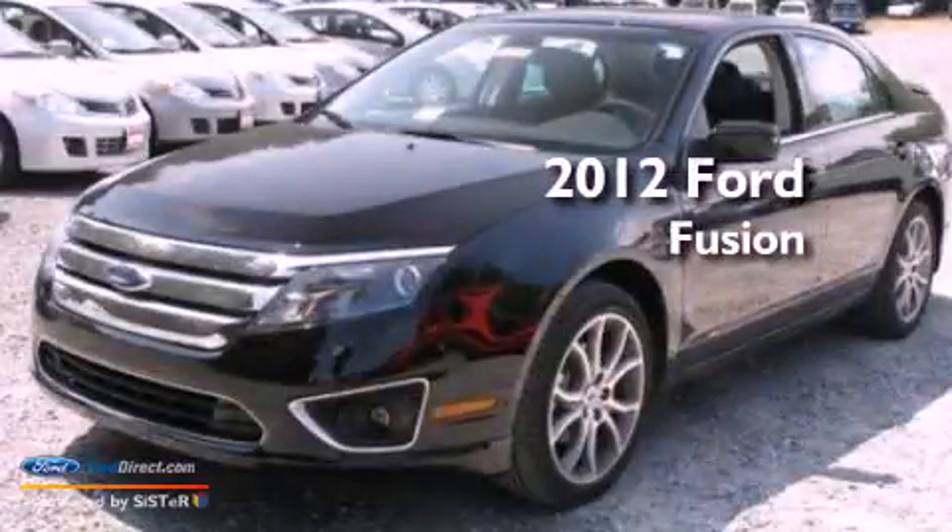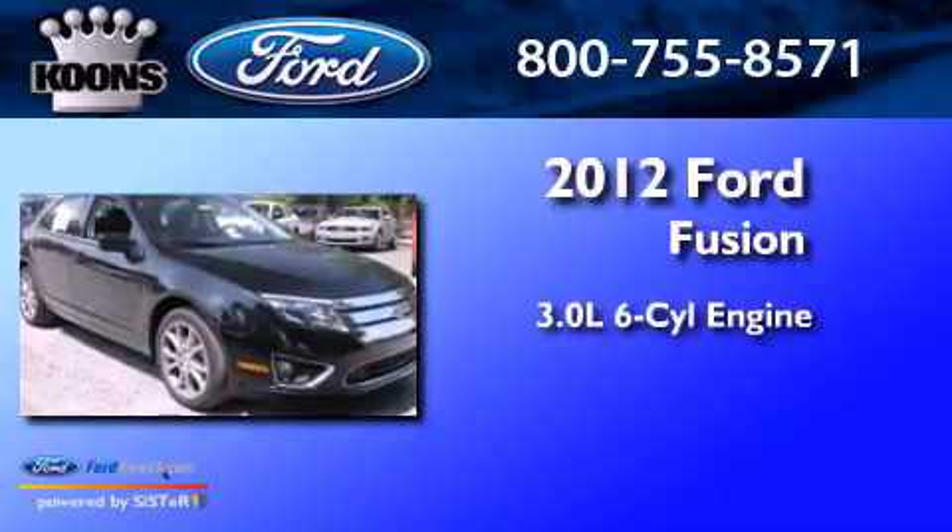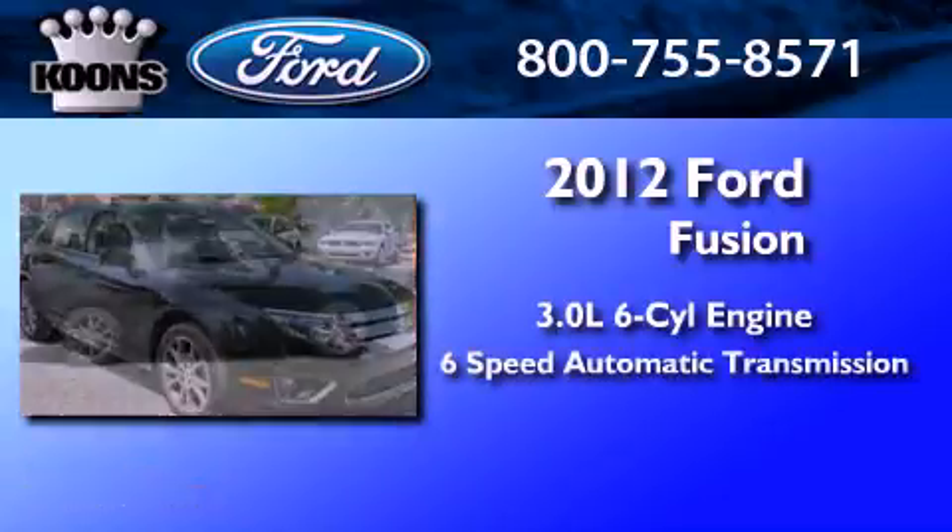This is a brand new 2012 Ford Fusion. It features a 3.0 liter 6-cylinder engine and a 6-speed automatic transmission.